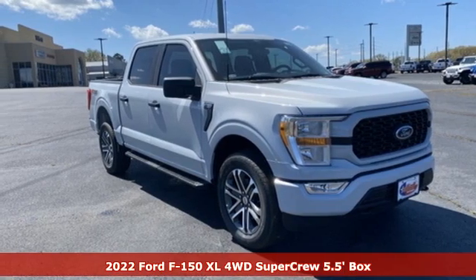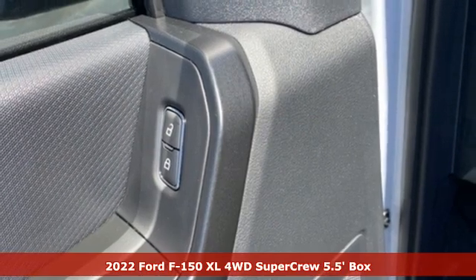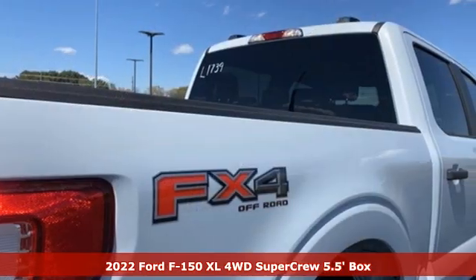It's a new 2022 Ford F-150. Smart enough and tough enough to stand the test of time, the F-150 is a leader at the job site.